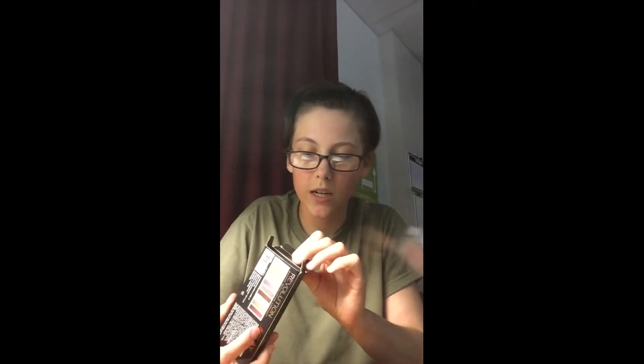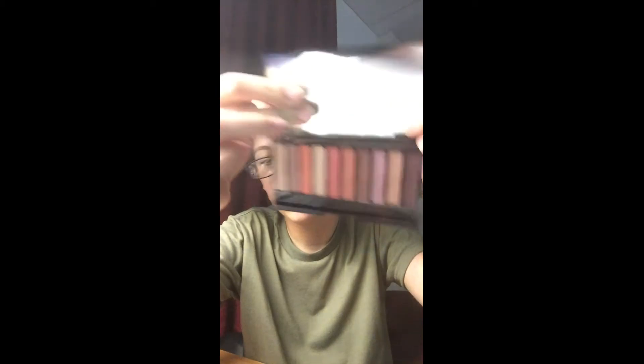Another palette I bought that I haven't used yet is the Revolution Hashtag Slay Palette. It came with a little eye primer — it's not very big, so it won't last super long if you use the palette a lot. It also came with a sheet listing the colors: hashtag slay, conquer, impress, destroy, queen, killed it, perfect, great, and hit. It also came with its own little brush, which was nice.